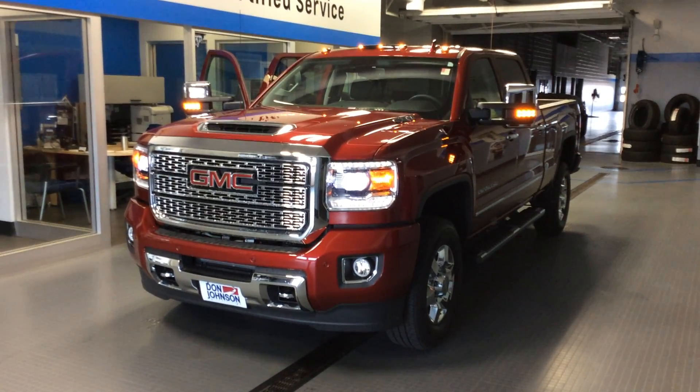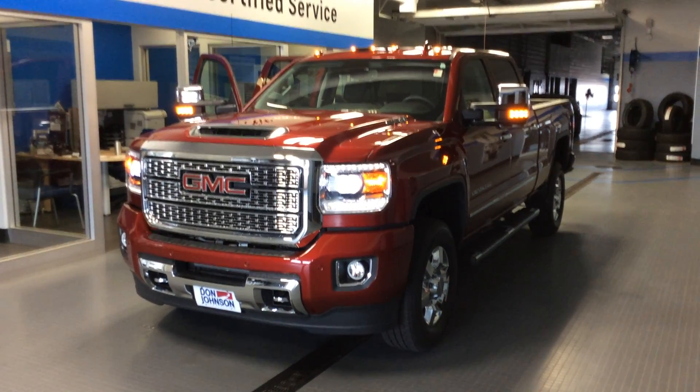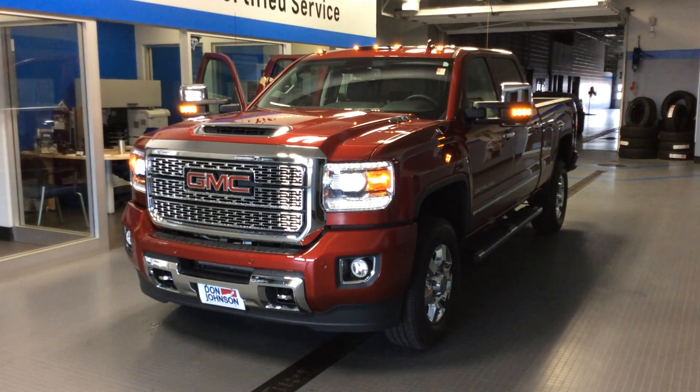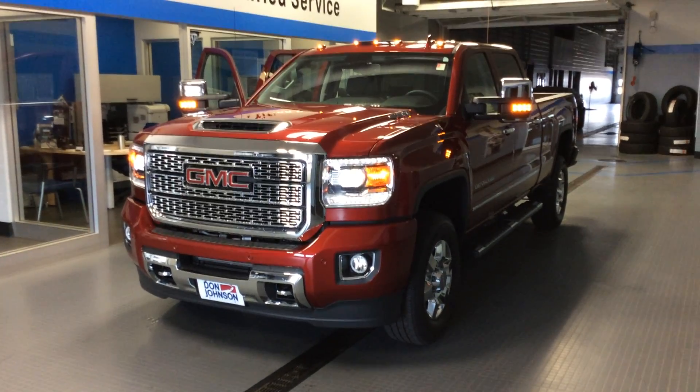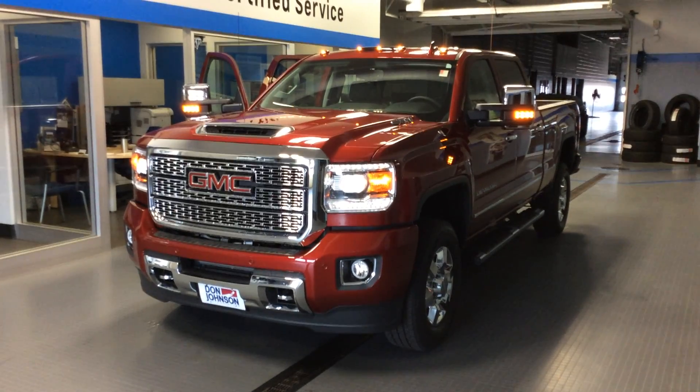Hi everybody, Dale Cantbell here at Don Johnson Motors in Rice Lake, Wisconsin. Today I'm going to tell you about our 2018 GMC Sierra Denali. This is a one-ton powered with the Duramax diesel and the six-speed Allison transmission. So you can really haul the mail with this one.